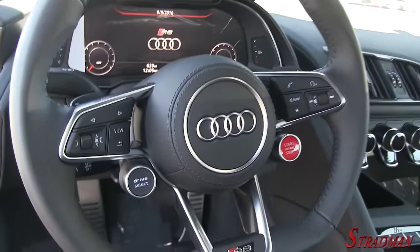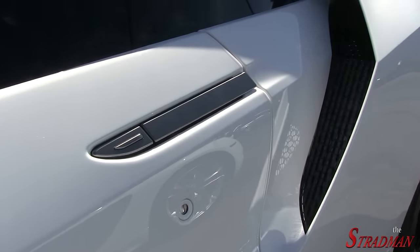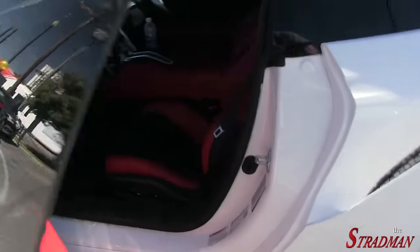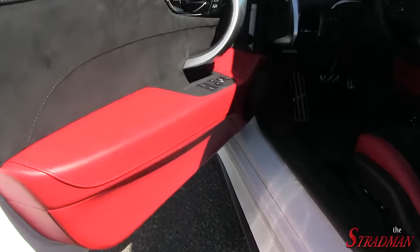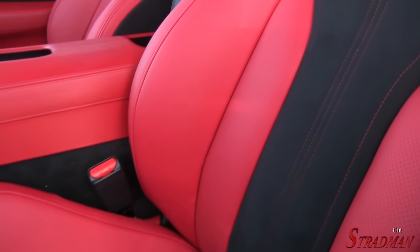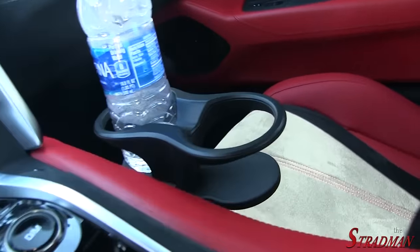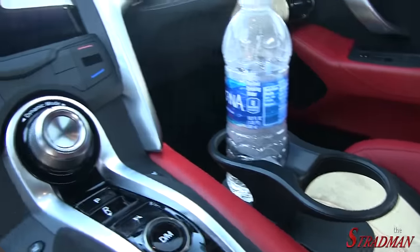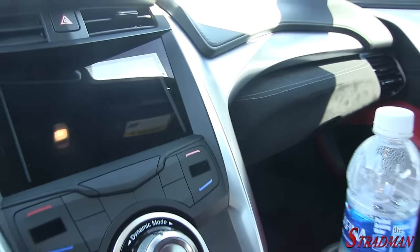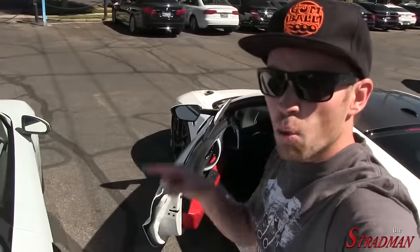Pretty crazy door handles. Have the red leather, the Alcantara inserts, the red stitching. The interior on this car is very futuristic — have the cup holders right there that kind of float. This car smells pretty good, but I think the R8 is going to win the smell test. One point for the R8.